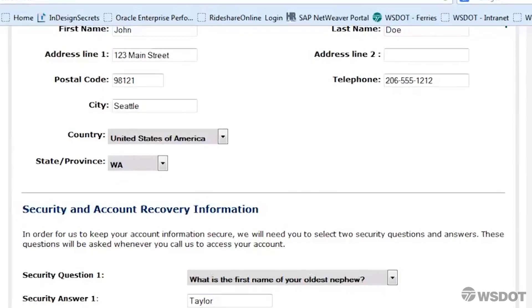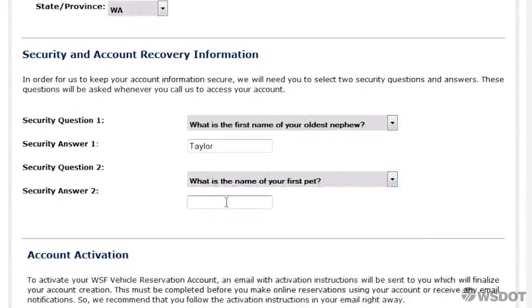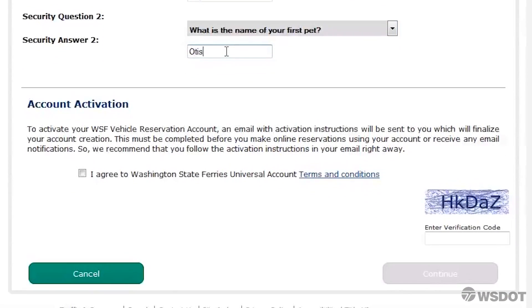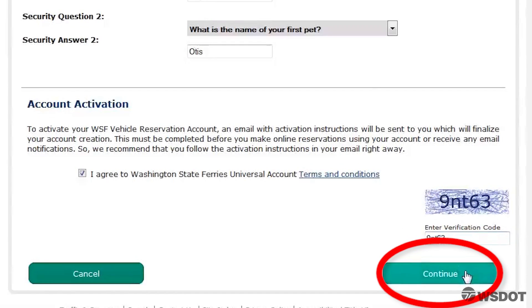We highly recommend you write these down and save them in a secure place. You will also provide your contact and account recovery information. Once you have filled out all the fields in the form, check the box to agree to the terms and conditions and enter the verification code.